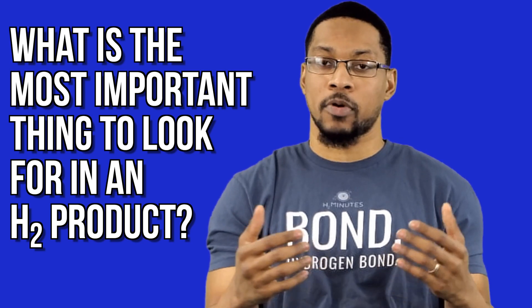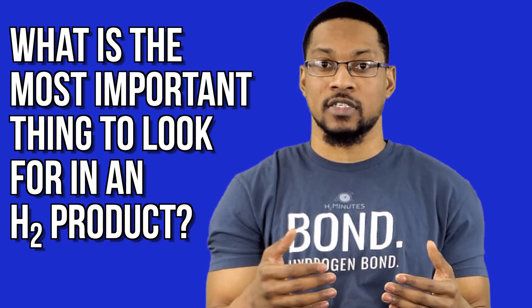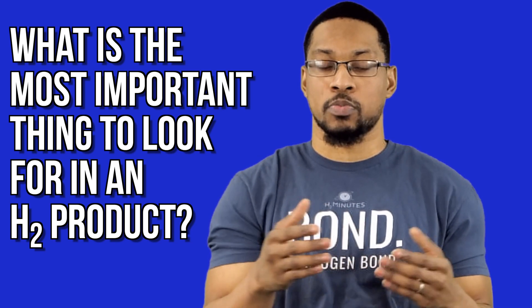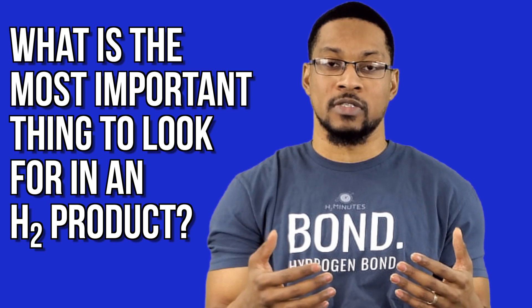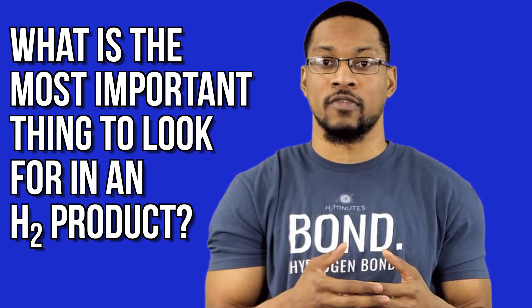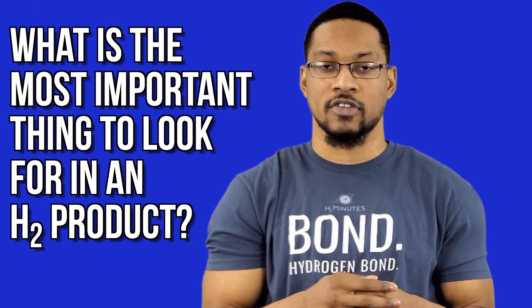Over the last probably six years, we've tested 50 to 60 plus hydrogen products. If it's not on our site, the likelihood is we might have tested it or we might not, but you can always email us or contact me. This is another way that you can actually verify which products on the market might provide therapeutic concentrations of hydrogen and which ones don't. We actually have performance standards that we test these products against to verify if they are actually providing therapeutic levels based on what is seen within the literature.